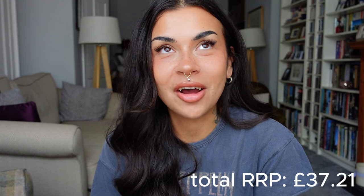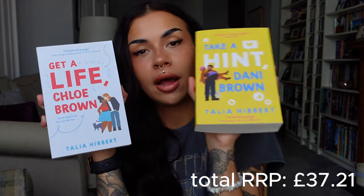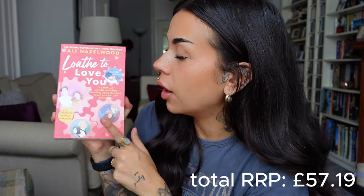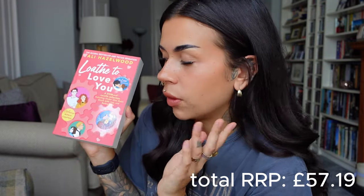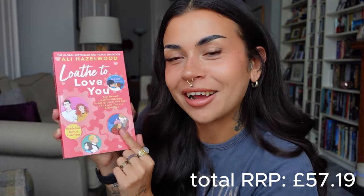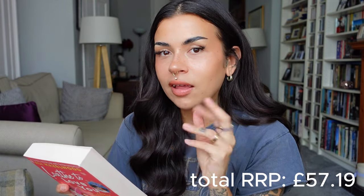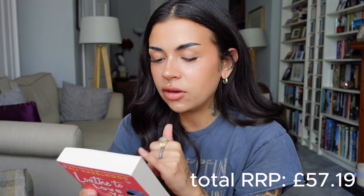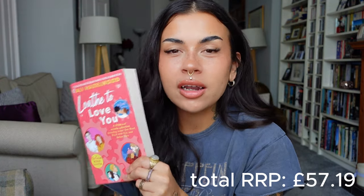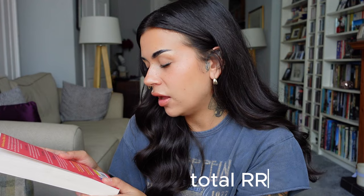I've been recommended this series so many times — they didn't have all three but had two, so I got Get a Life Chloe Brown and Take a Hint Dani Brown by Talia Hibbert, both £9.99. I also picked up a book that really caught my eye: a steminist novella collection where all the love interests are scientists — an environmental engineer, a civil engineer, and a NASA aerospace engineer. Three novellas in the same universe, all friends. I love a novella, the cover looks cute, and the cover price was £9.99.